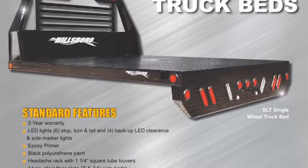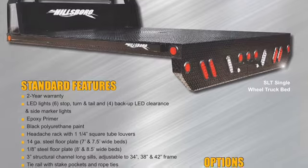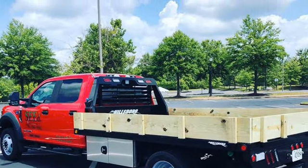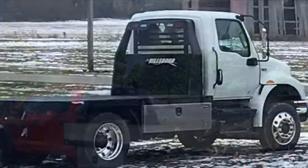The SLT is available in both single and dual rear wheel applications, short box, long box, and cab and chassis. The SLT gives you a great value in a high quality steel bed.